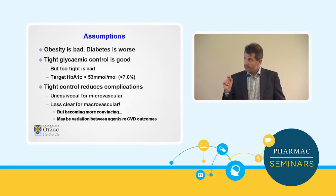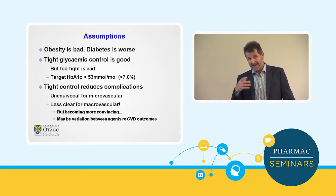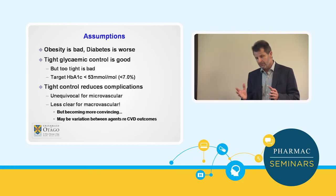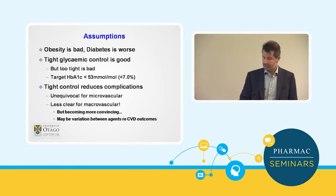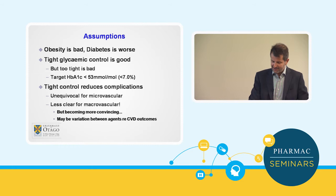We also know that diabetes control that's too tight can actually be harmful. You'll recall the ACCORD study, which is the main study that's really shown this — if we aim for too tight glycemic control, we can actually increase sudden death, and it's thought, though highly controversial, that may be driven by increased rates of hypoglycemia. So hypoglycemia is bad if we're trying to achieve too tight glycemic control.